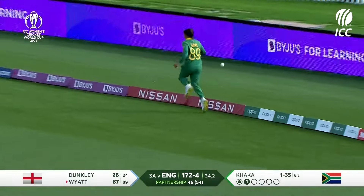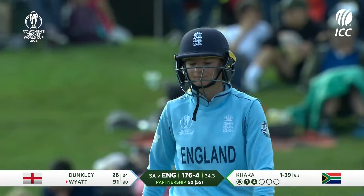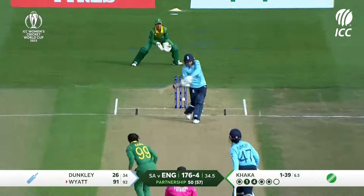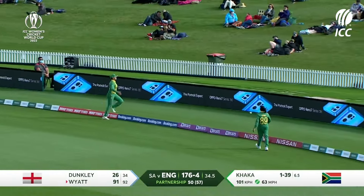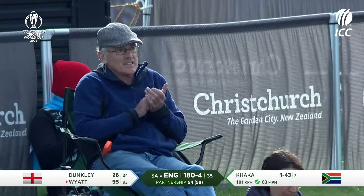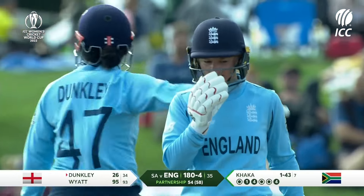That's been flat-batted for four — goodness, that's been hit hard. Down the pitch, finds that gap again — it's four more for Danny Wyatt. It's 95.